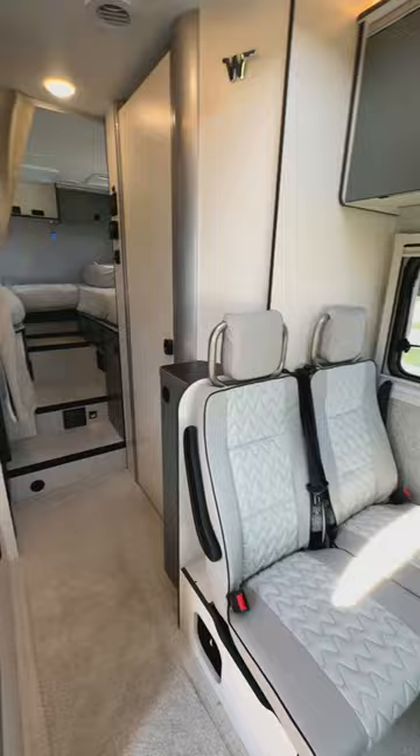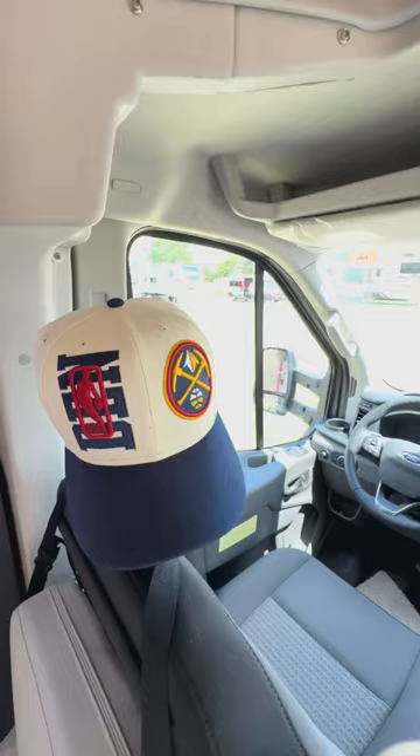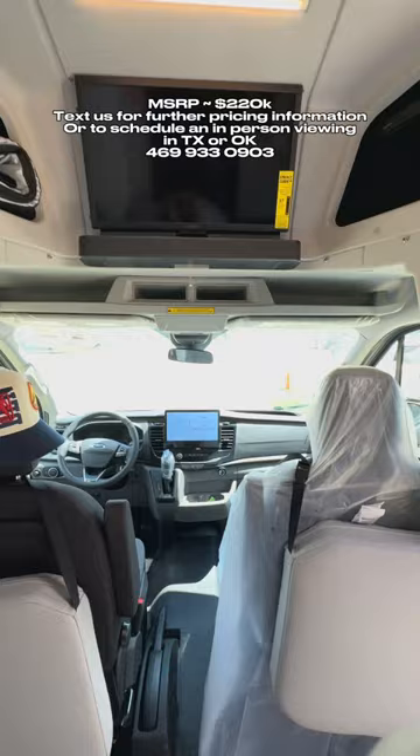As you go inside, there's really beautiful lighting — a warm, inviting feel — and a nice modern-looking driver's cab up front. There's a TV installed with a JBL soundbar, and check out this pop top where you have additional sleeping above the RV.